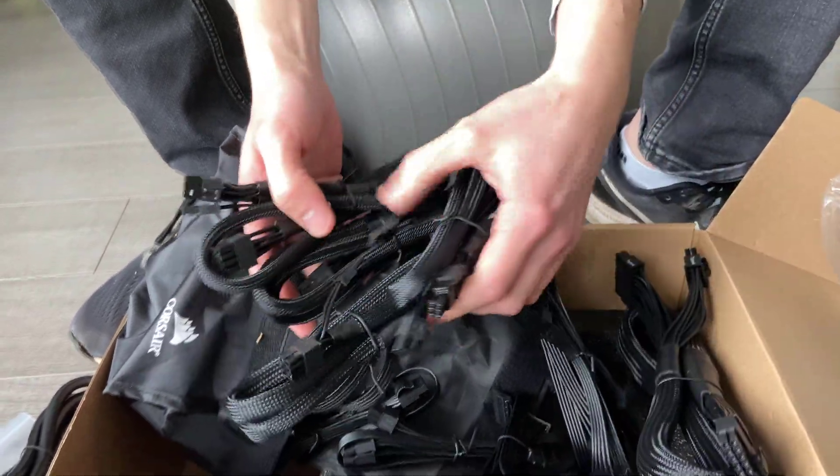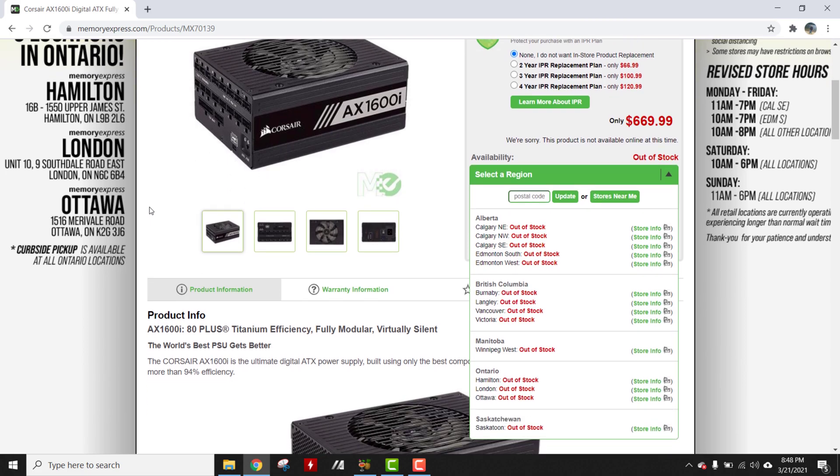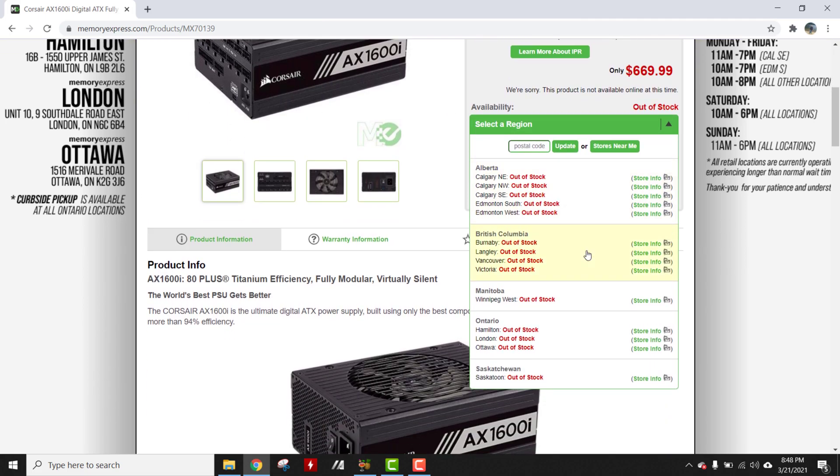But again, this was the best we could find in this dry market right now. Virtually all the heavy-duty power supplies like the Corsair AX1600i are sold out right now.